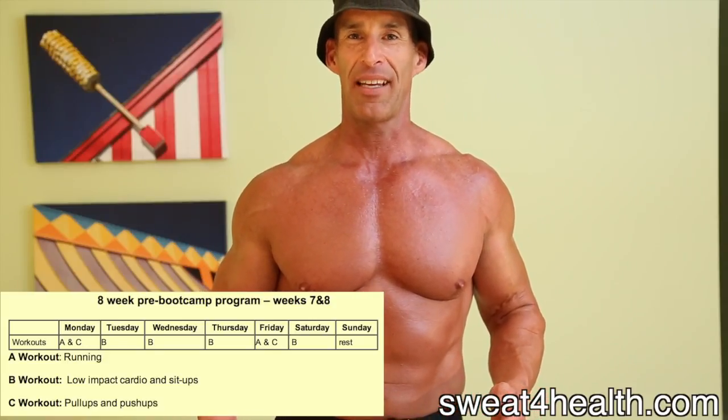If you haven't watched the introductory video, please watch that now. Remember, this is the last two weeks of the program — you need to make sure you've completed weeks one and two, three and four, and five and six before watching this video. The last two weeks is a little different than the first six. We're going to be doing more low-impact cardio and less resistance training, because we're going to push the resistance training pretty hard these last two weeks.